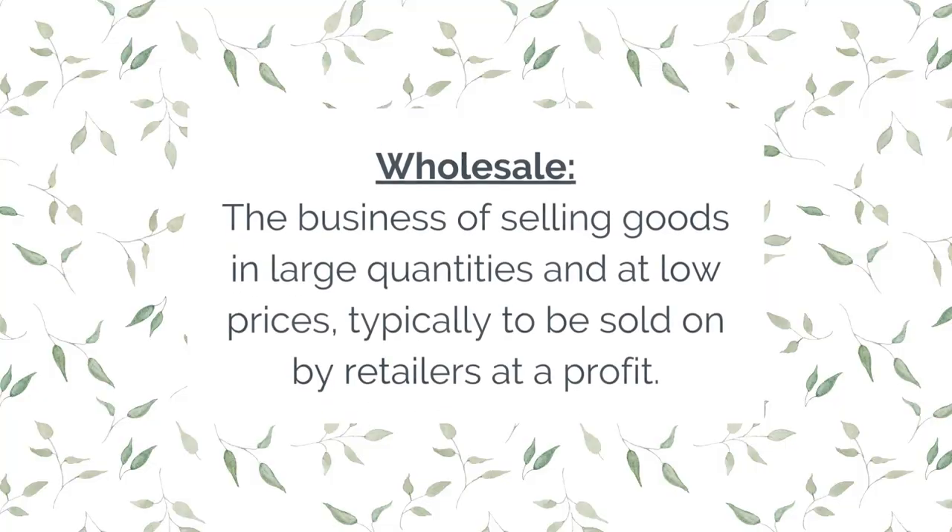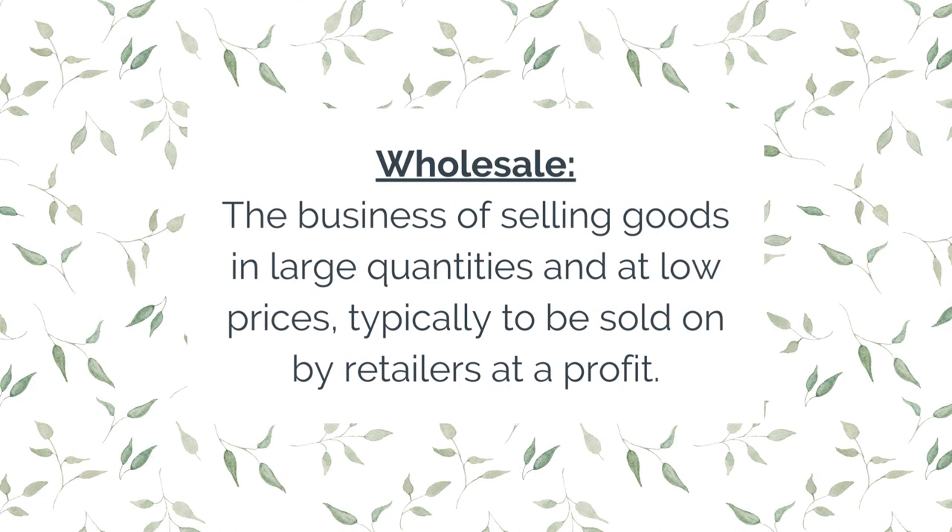Last but by no means least, number five on our list is selling wholesale. If you're brand new to selling and unsure of the term, it's basically defined as the business of selling goods in large quantities and at low prices, typically to be sold on by retailers at a profit. That 'at a profit' part relates to both you as the designer and maker, and also the retailer who sells on to the end consumer. The most important thing if you want to get into selling wholesale is that you must work out your prices properly.